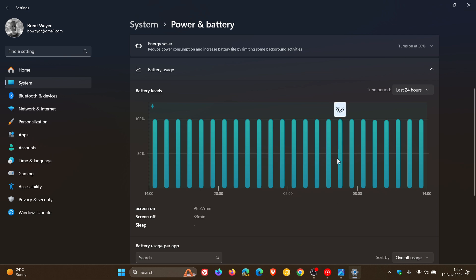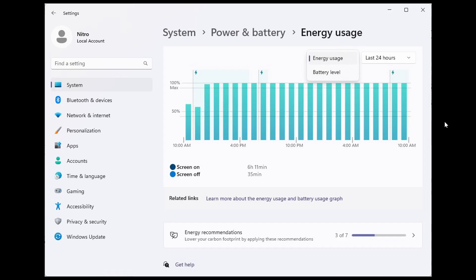Now it could be that Microsoft is wanting to improve upon this battery level indicator, because Albacore has spotted something which was posted over on X. And if we head over to a screenshot provided by Albacore, it seems that Windows 11 could be getting an energy usage graph, which is mentioned to complement the existing battery level graph.